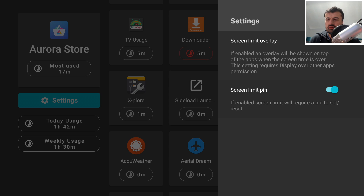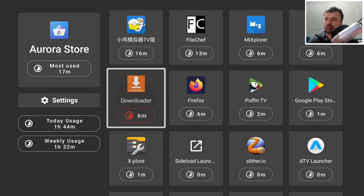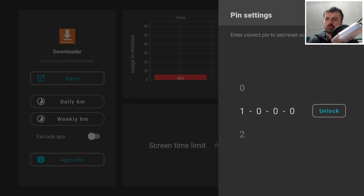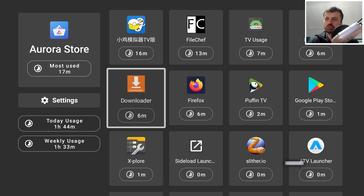We've set the daily usage for Downloader to one minute. Opening it now, because I've already used Downloader today I've gone past that limit — the message at the top says I can't use this application anymore. To reset, go back to TV Usage, click on the one-minute limit, click Reset, enter the pin code 1-2-3-4, and we now have no screen limit. A really nice application, especially after a week when you'll get detailed usage stats.